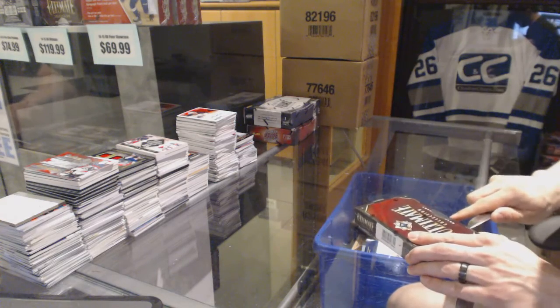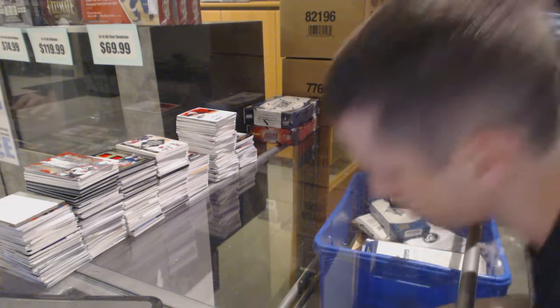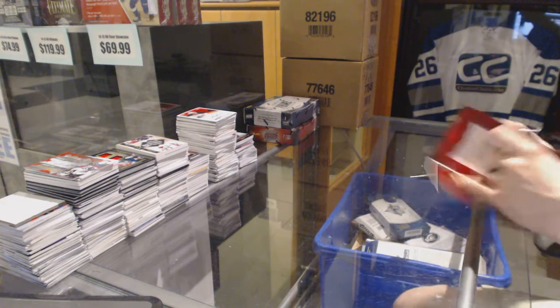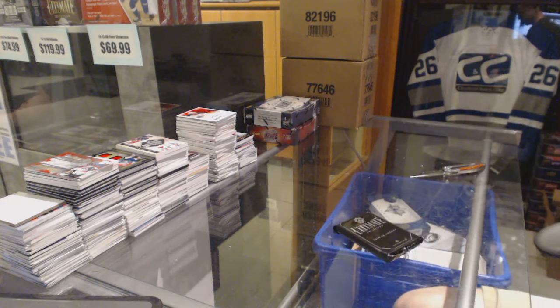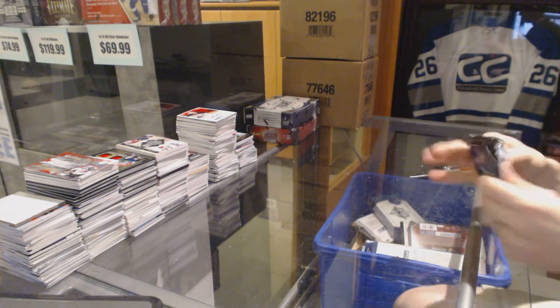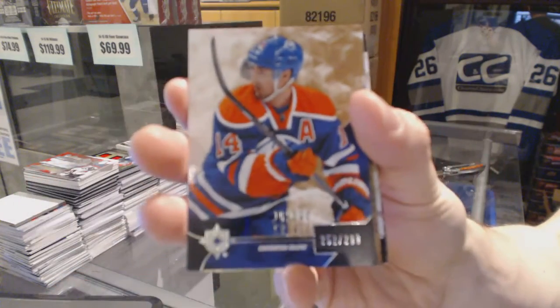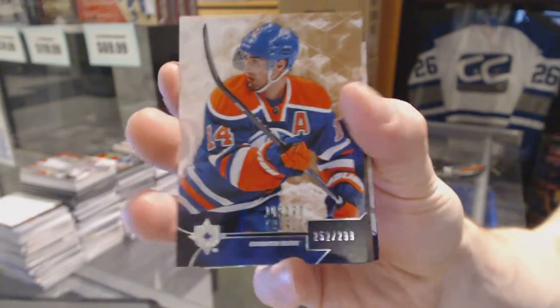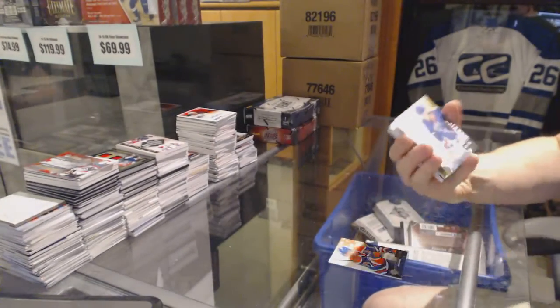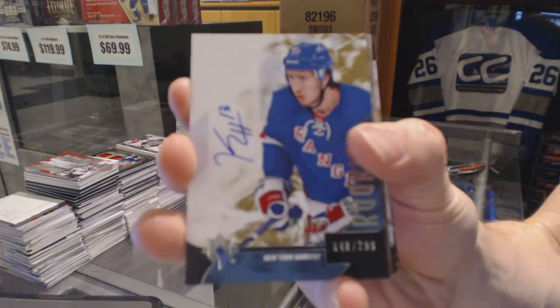Alright, now on to the 14-15 Ultimate. Base card number 299 for the Edmonton Oilers, Jordan Eberle. Rookie autograph number 299 for the New York Rangers, Kevin Hayes.